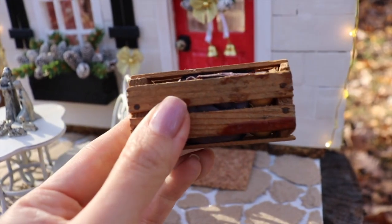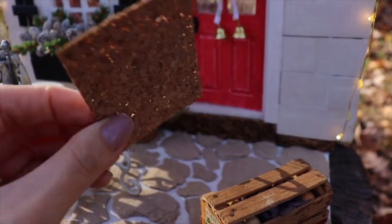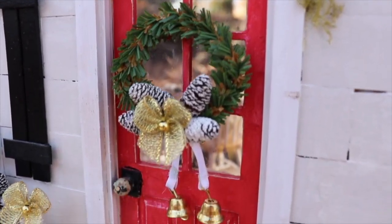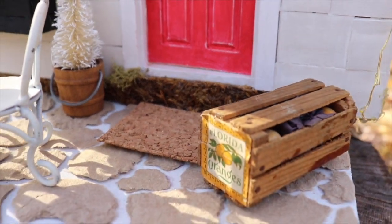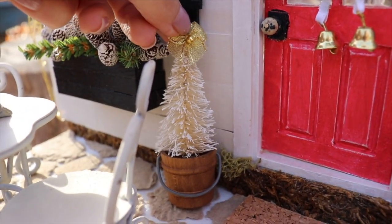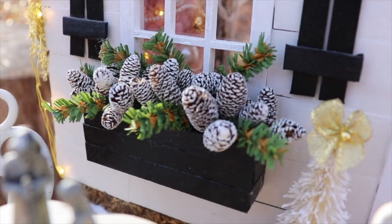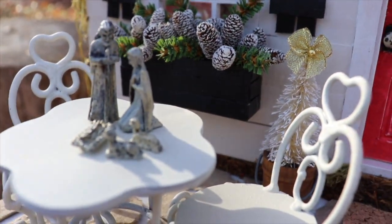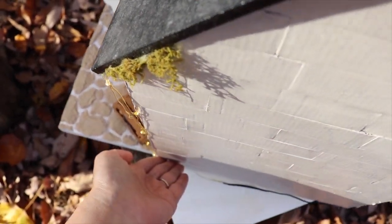Finally, it's time for the Christmas cottage tour. This is a dollhouse I built from scratch a few years ago — I'll link the playlist. This orange crate came from my mother-in-law, this mat is made from a cork scrapbooking paper, and the wreath and greenery are made from Christmas themed pipe cleaners. Rob built the turntable for it.